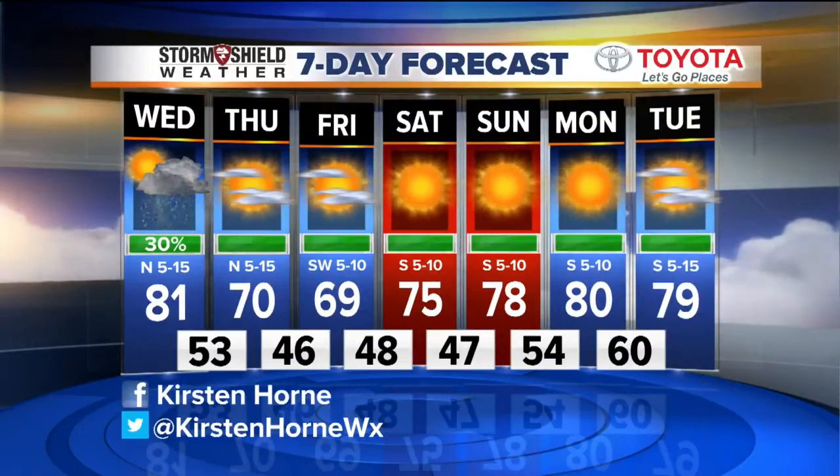For the weekend, temperatures are back in the mid to upper 70s with mostly sunny skies, so it's feeling pretty good going into Saturday and Sunday. Not expecting any rain across the area, so that's always good news for the weekend. Going into next week, upper 70s to low 80s are expected.